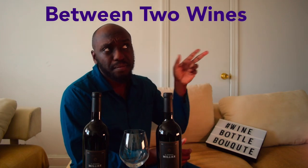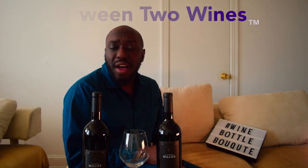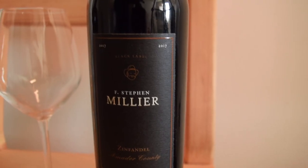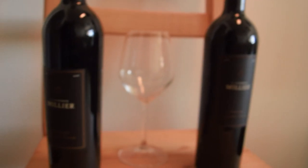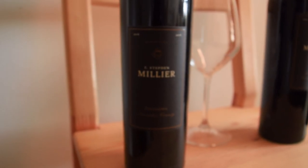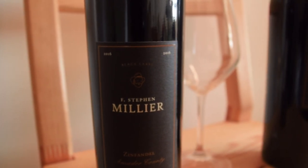Hi and welcome to a special edition of The Grape List that I'm calling 'Between Two Wines.' To your left you'll find a 2016 Zinfandel. To your right you'll find a 2017 Zinfandel. They're both 15.5% alcohol, coming to us by F. Stephen Miller, located in the Acampa region of California. In this edition we're gonna find out what's the difference between years and why does it matter.